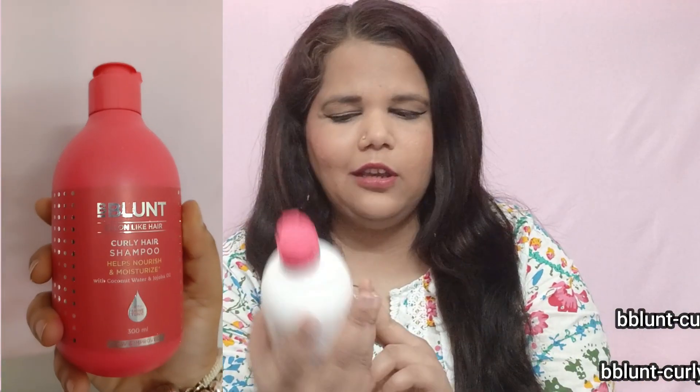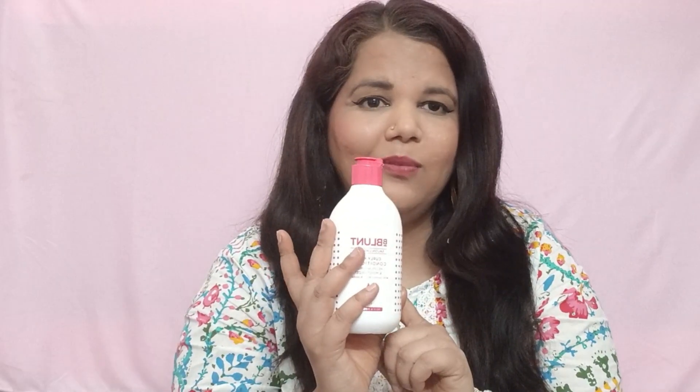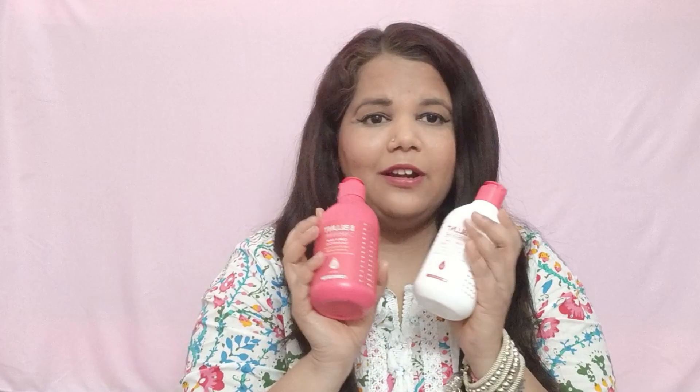I also ordered the Bee Blunt Curly Hair Shampoo. It also helps nourish and moisturize, contains coconut water and jojoba oil, and is a shine tonic. It's 300ml and priced at ₹400, but I bought it on sale at 200ml size. I will show you my full hair care routine in a separate video and cover all the related products.